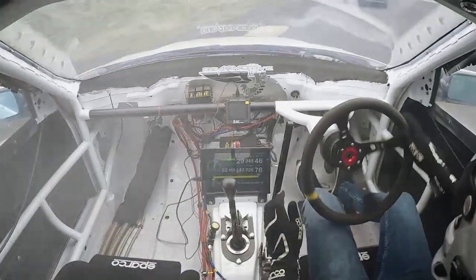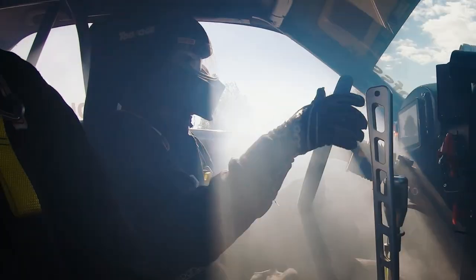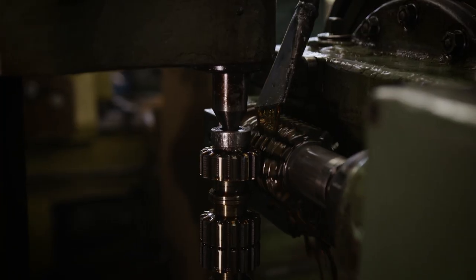We are passionate about what we do here. GearMotive was founded in 2015. I've studied computer science and I worked in the computer science field for 10 years. Then I had the idea to start making something different, something that relates to my hobby. That way I ended up manufacturing these transmissions.